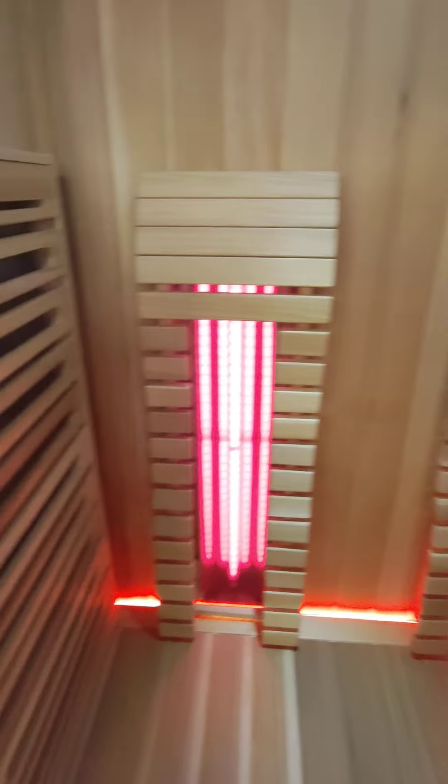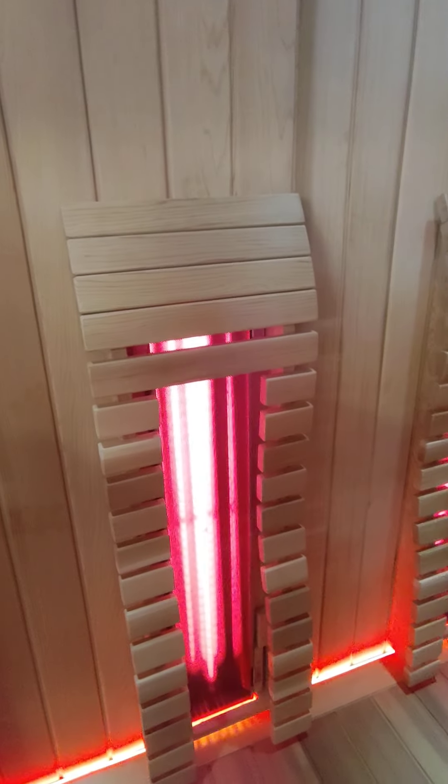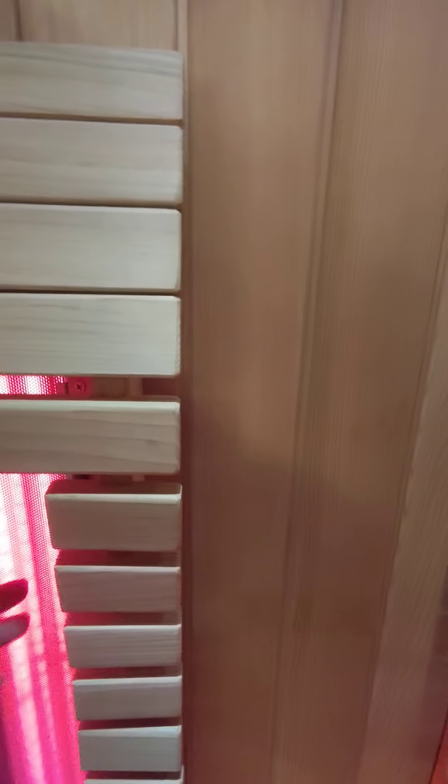You can see the light is up, and below that at the foot area there is also a light.